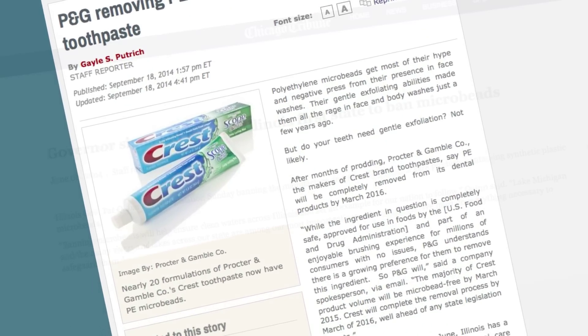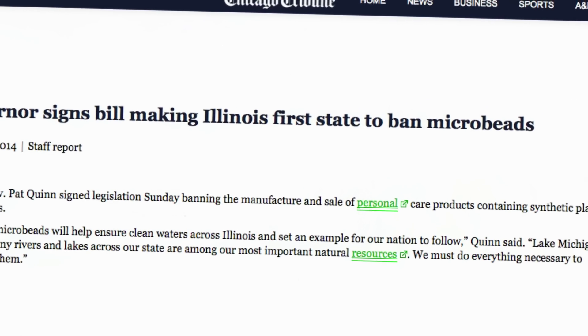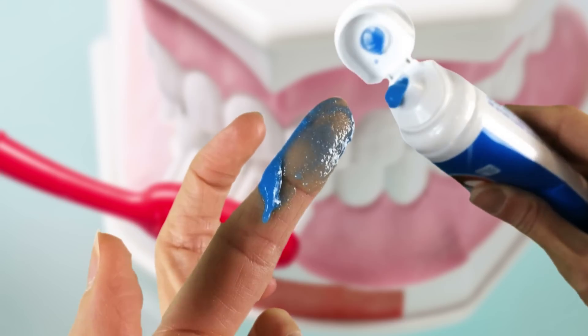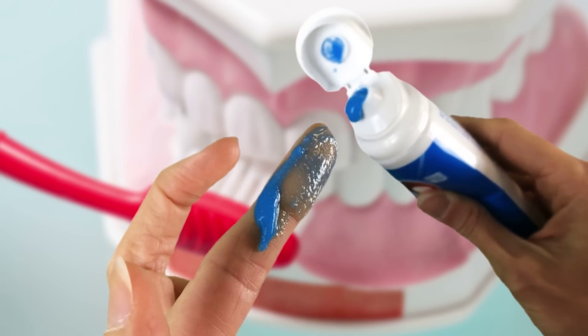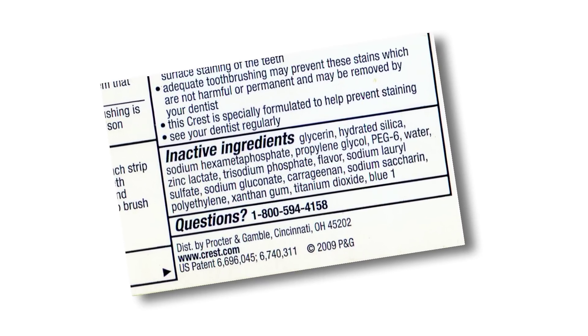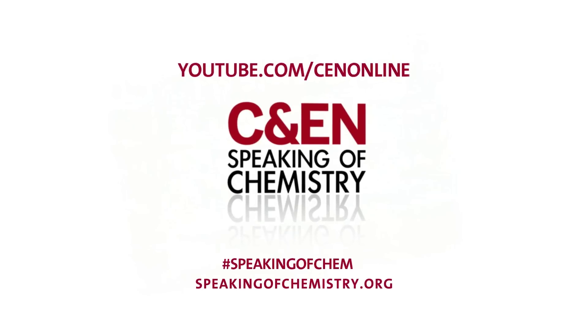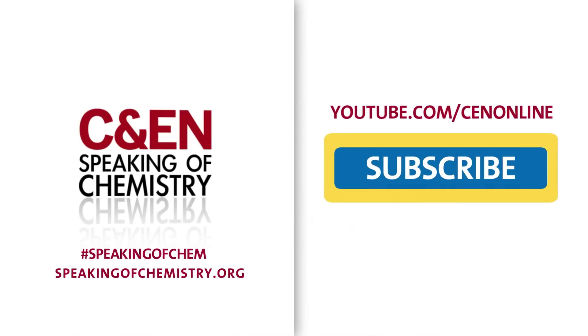The state of Illinois has outlawed the tiny bits, although its ban doesn't take effect completely until 2019. In the meantime, if you decide you don't want microbeads in your gums or running down your drain, you can review your toiletries — just look for polyethylene in the ingredients list. That's all the time we have for Speaking of Chemistry. Find out more at speakingofchemistry.org, speak your mind below, and don't forget to subscribe and share.